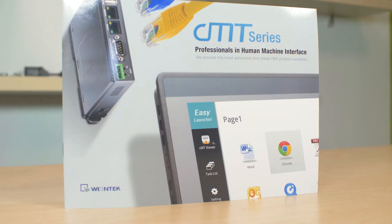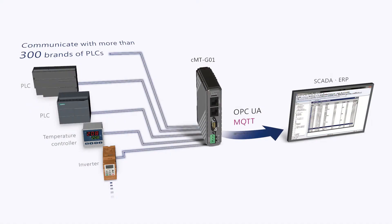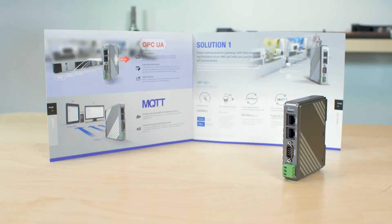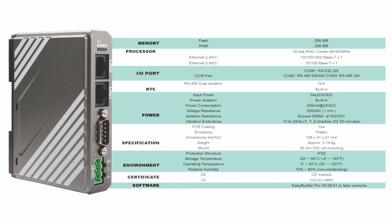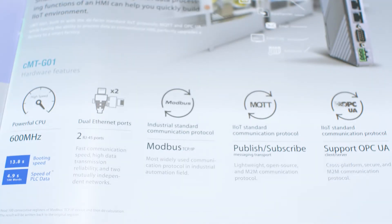Wentec USA Incorporated now supplies to the North American industrial market. This gateway supports more than 300 protocols and controller brands, in contrast with other communication gateways that incur high integration costs due to limited connectivity. The CMT-G01 integrates multiple devices in one, supporting Modbus, TCP/IP, MQTT, and OPC-UA client-server communications.